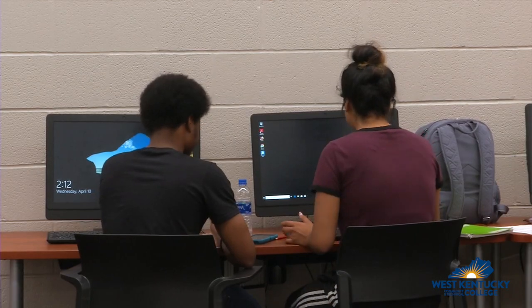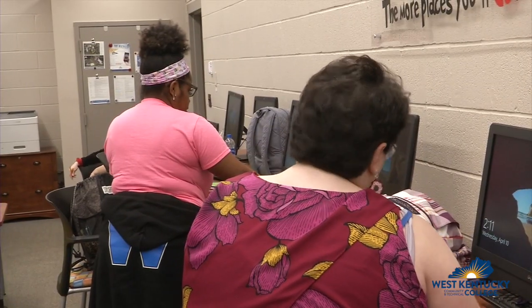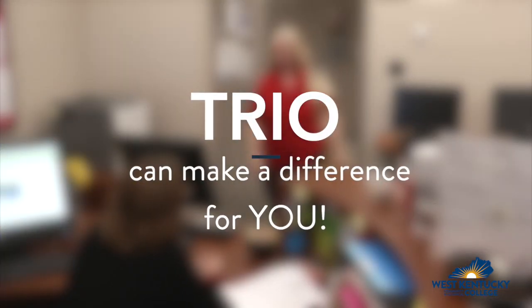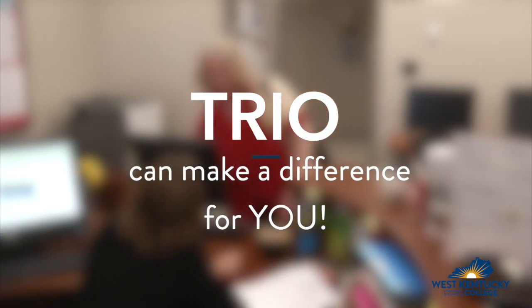TRIO members make better grades, stay in school, and graduate at a higher rate than other college students. TRIO can make a difference for you at WKCTC.